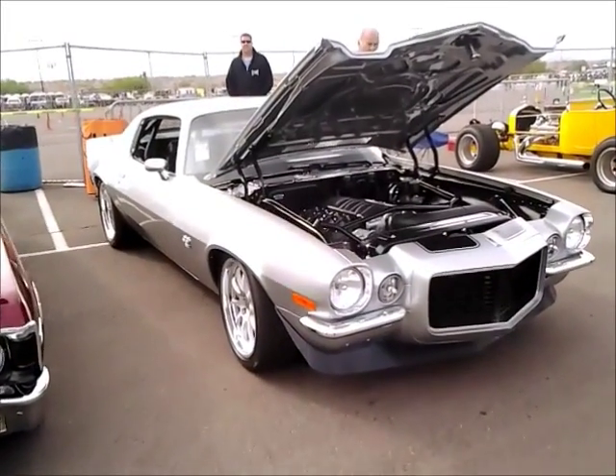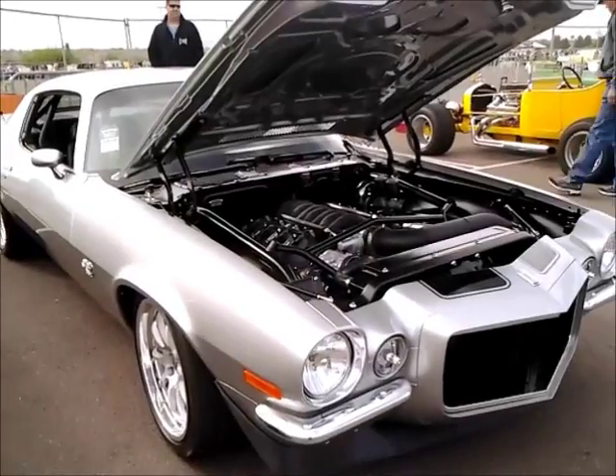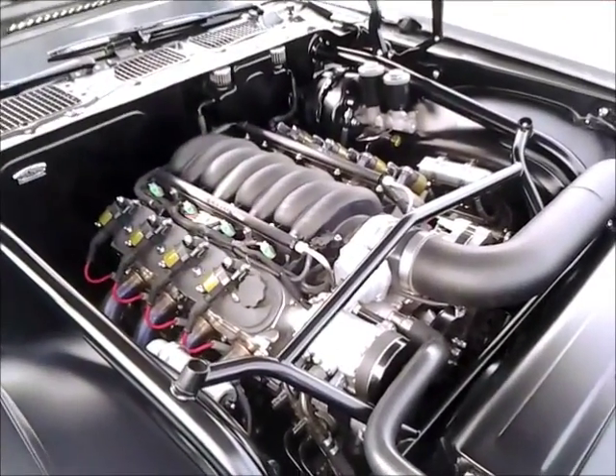One of the cooler cars out here is Paul Alderman's 70 Camaro, which just came out of Detroit Speed Engineering Shop, and it's got all the Detroit Speed stuff in it, plus a Mass Motorsports LS motor.